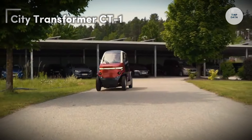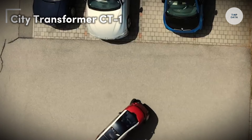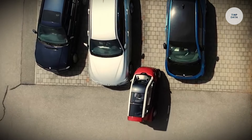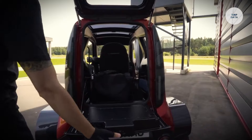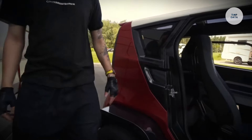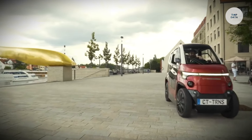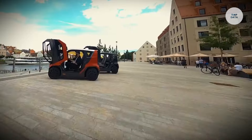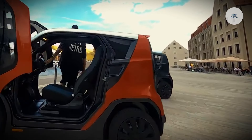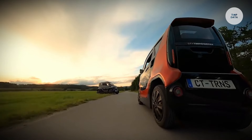CityTransformer CT-1. The CityTransformer CT-1 is a groundbreaking electric vehicle tailored for urban settings, created by the Israeli company CityTransformer. This innovative vehicle features a unique shape-shifting capability, allowing it to expand to 1.4 meters for driving and narrow down to 1 meter for effortless parking. With a top speed of 90 kilometers per hour and a range of up to 111 miles, it boasts impressive performance.